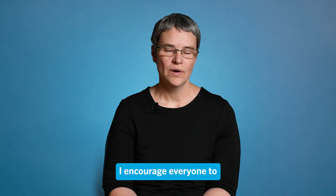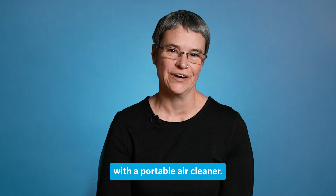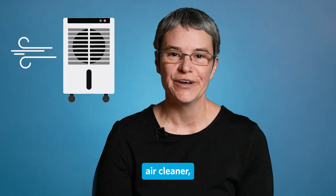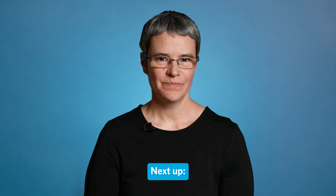I encourage everyone to clean out any smoke that does get indoors with a portable air cleaner. You can buy a commercial portable air cleaner or you can make one yourself. We have instructions for doing it on the BC Centre for Disease Control website.